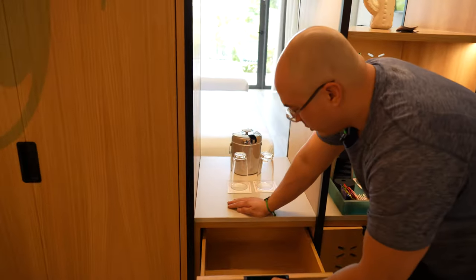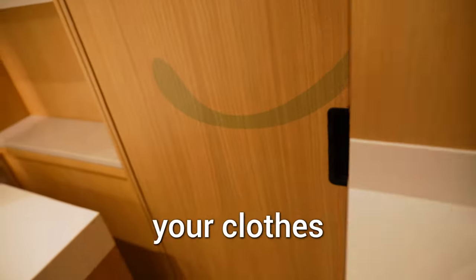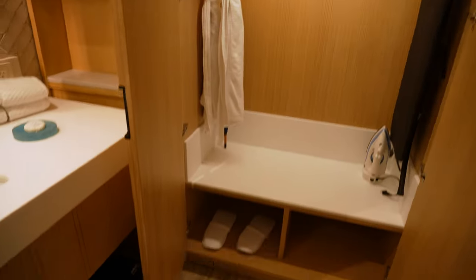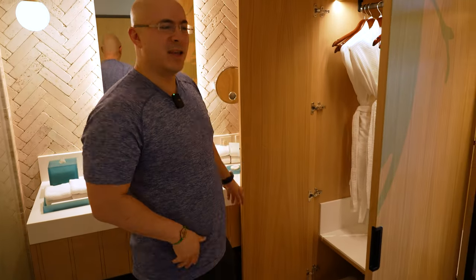You got some storage, some glasses, an ice bucket. You can hang your clothes here. Here you got a bathrobe, hangers, an iron, an ironing board, and you got some slippers. I'm going to use those slippers later because I don't want to get the sand in the room.